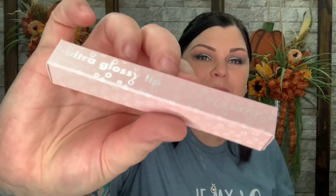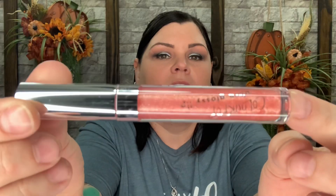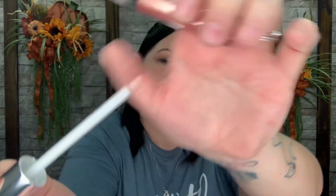We have a few more items in here. This one says Ultra Glossy Lip and it's in the color Here's to You. It's kind of like an orange-ish pinkish color. Oh that smells so good — and there's the applicator for this one. I'll put it on over this other thing really quick. That is really nice.